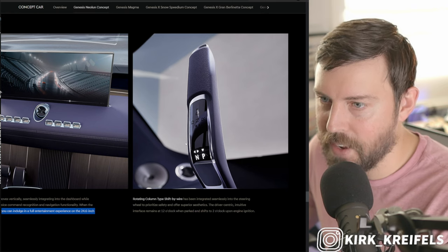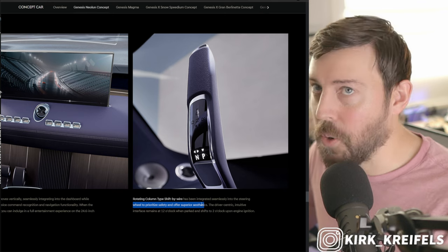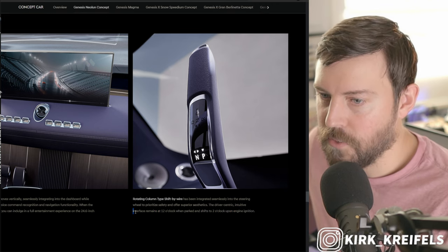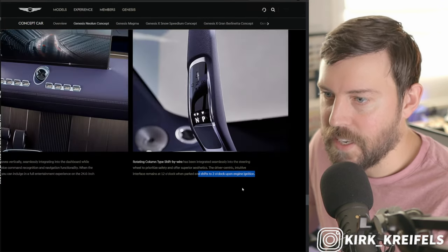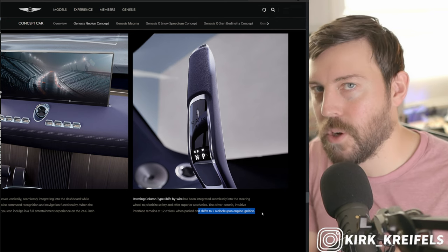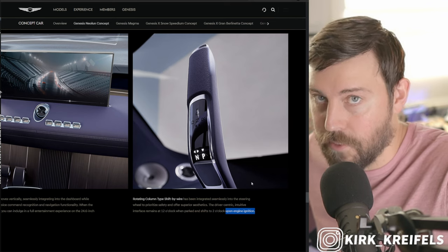Here's a high-res image of the shifter. 'Rotating column type shift-by-wire has been integrated seamlessly into the steering wheel to prioritize safety and offer superior aesthetics.' I don't know if it offers superior aesthetics because it just leaves me looking at it like — why is this vertical instead of horizontal? The driver-centric intuitive interface remains at 12 o'clock when parked and shifts to 2 o'clock upon engine ignition. I think that might be a translation issue — it probably means upon putting the vehicle into drive.